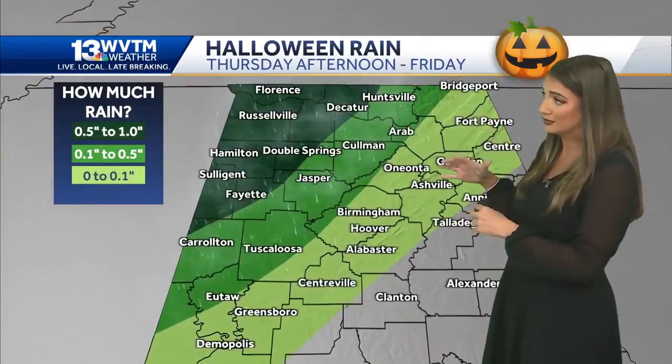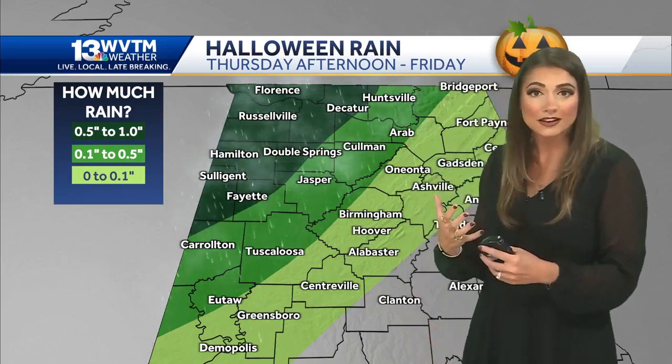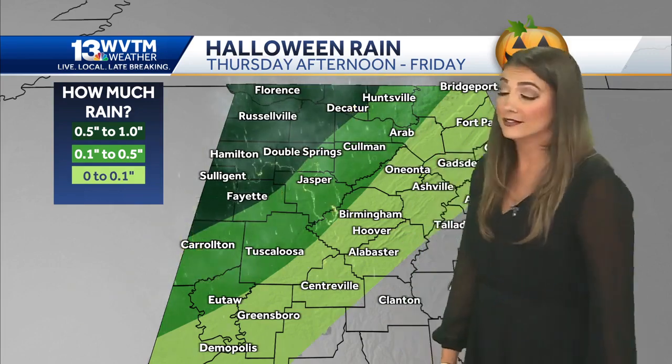Talking more about our rainfall totals — where we have the darker green color on the map, that's where we could pick up anywhere from a half inch to one inch of rain, so a little bit more meaningful rain for the northwestern corner of the state. Those totals really taper off the farther south and east you live.